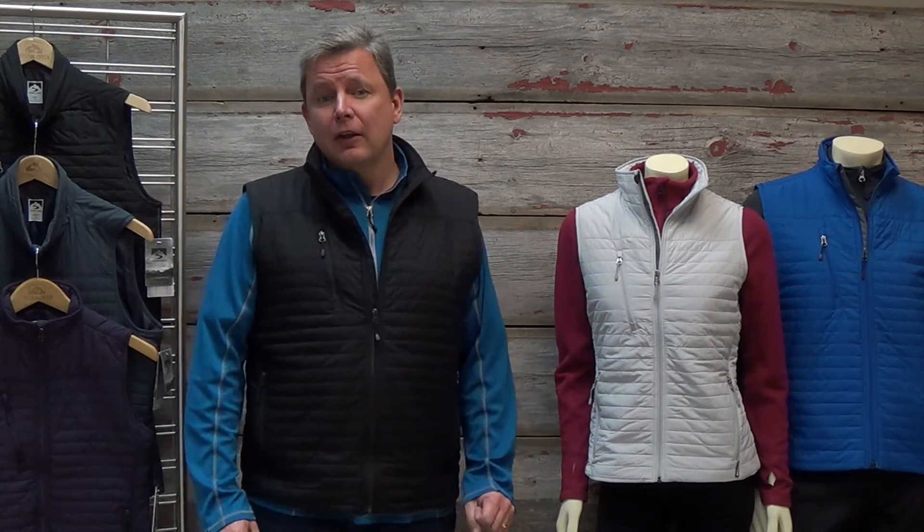The Thermalite vest is one of my favorite Storm Creek styles due to its versatility and lightweight warmth.